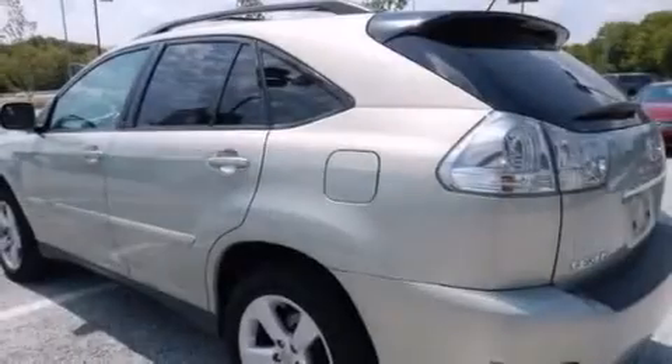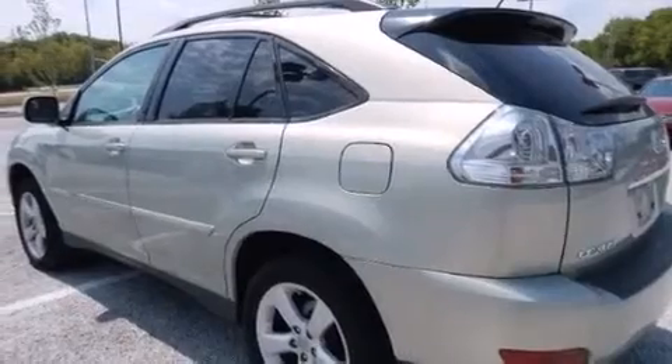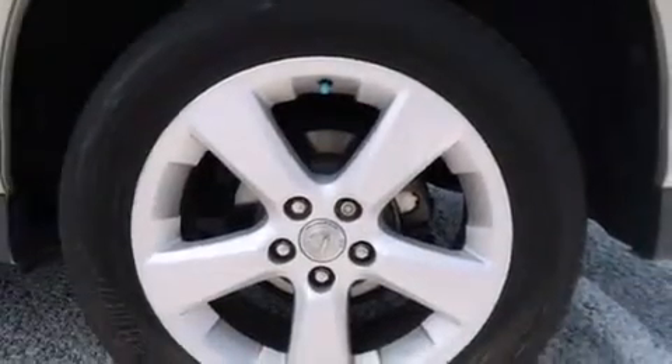Also included are a first aid kit, three-point rear seat belts, an auto-dimming rear view mirror, and leather seats that provide great support and create an overall luxurious feel.